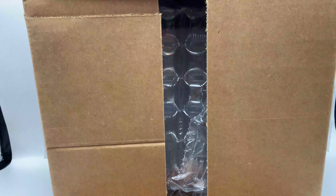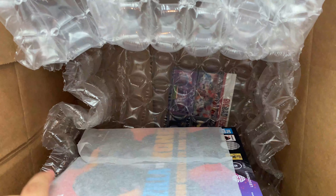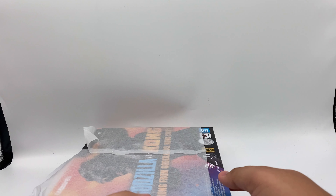I actually ordered SH MonsterArts from Sideshow — I ordered the Burning Godzilla and used some reward points, and they shipped it really badly. But looks like they packed this one pretty well. And that is a tiny box — wow, that is really tiny actually. Let me move the box. Sweet, nothing fell. And there is the figure — wow, this is really awesome.